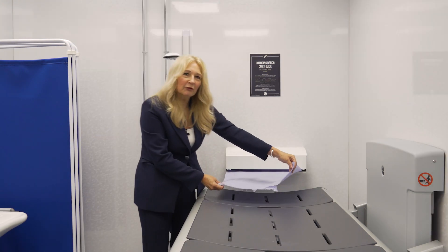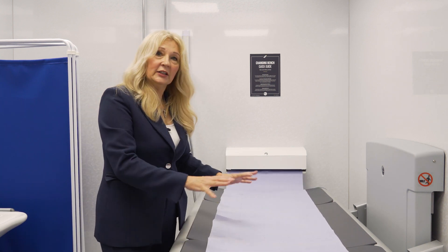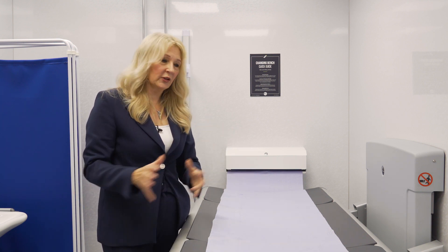It has a wide paper roll which pulls out and covers the bench, which means that it creates a clean surface and any mess that's created can then simply be rolled up and thrown away so that it's ready for the next person.